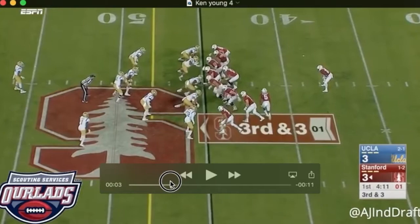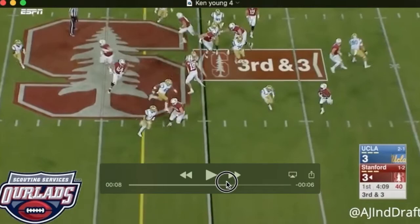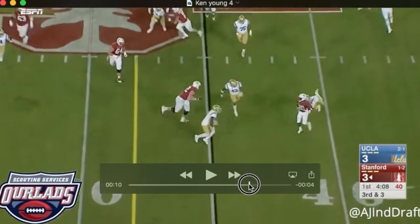Watch that again. Doesn't buy this misdirection here — this little fake give. Immediately sees what's happening with this pitch, and see him avoid this guard coming out to get him, just kind of goes around him. That's because he's able to do that because he identifies the play. If he's standing flat-footed there, he's going to get caught.